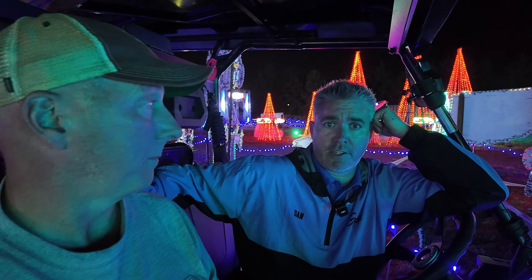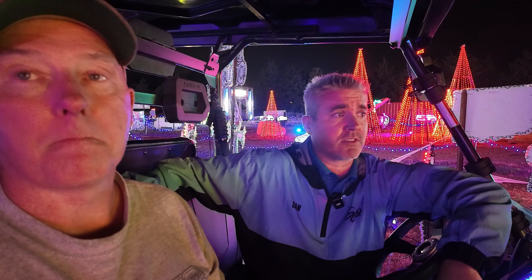We work eight, nine months out of the year to prepare for this little three-month run. It just doesn't stop.